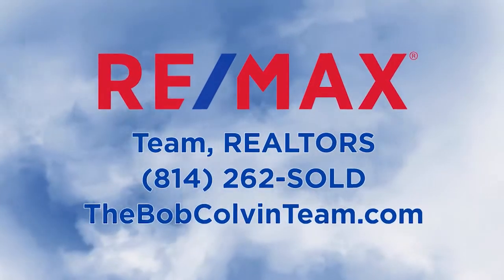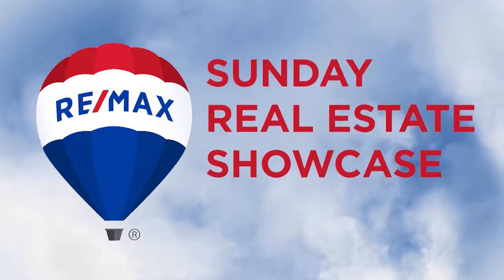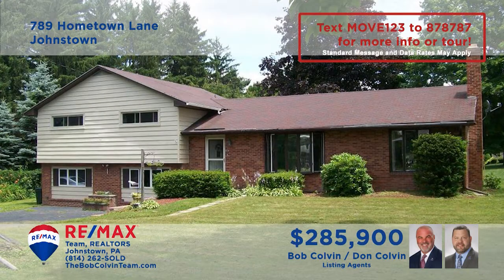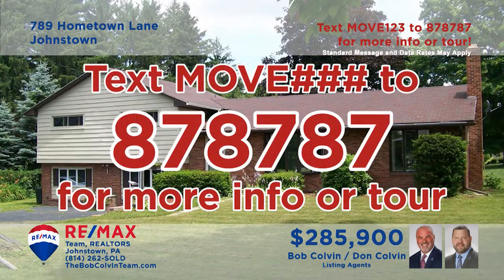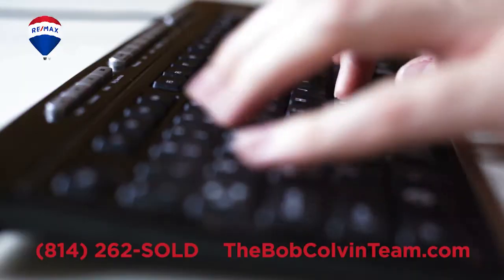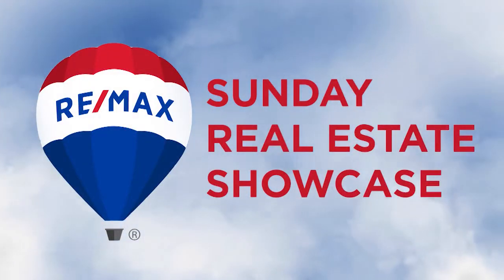Good morning and welcome to the RE-MAX Team Realtors Sunday Real Estate Showcase. Over the next half hour we will tour over 40 properties presented by the Bob Colvin Team. If you would like more information, simply text MOVE and the assigned number to 878787. You can also contact the Bob Colvin Team or visit BobColvinTeam.com. Now enjoy this week's RE-MAX Sunday Real Estate Showcase.